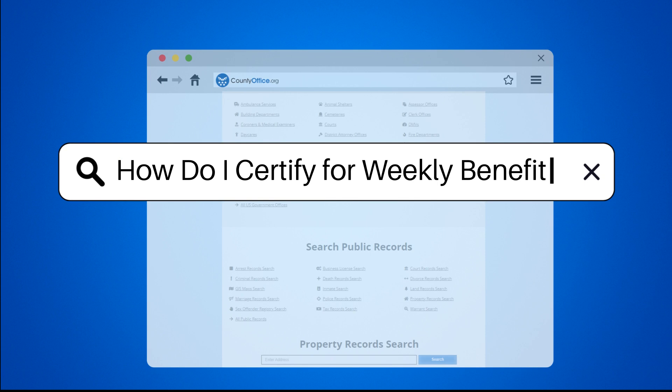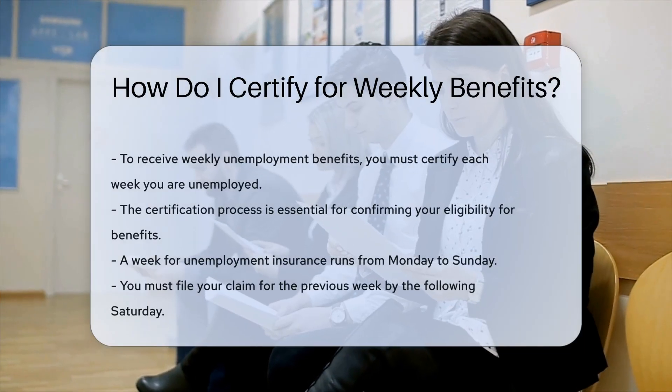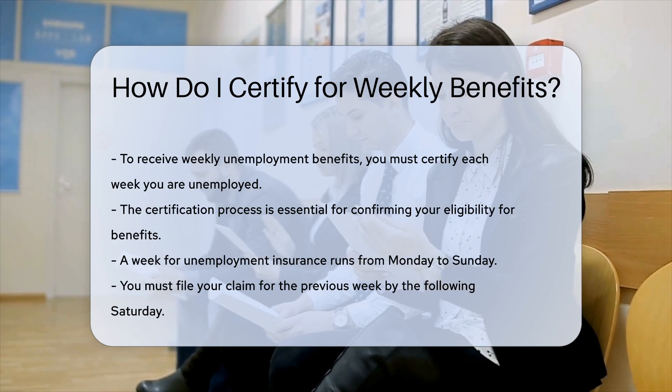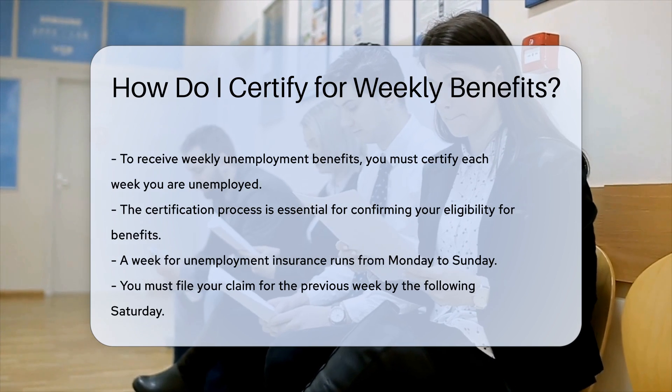How do I certify for weekly benefits? Understanding the process. To receive weekly unemployment benefits, you must certify each week you are unemployed and meet the eligibility requirements. This process is known as certifying for benefits.